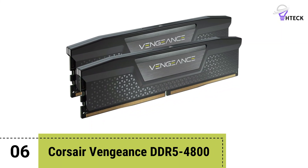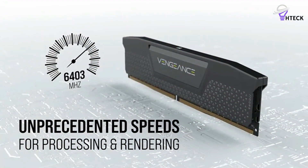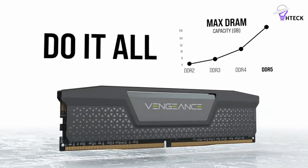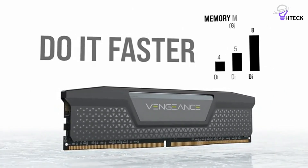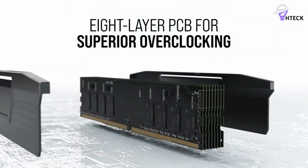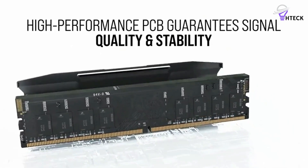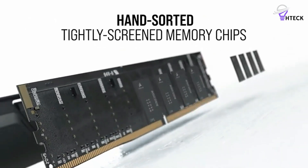Number 6: Corsair Vengeance DDR5 RAM. Corsair has updated its Vengeance series with a new DDR5 RAM kit in addition to the Dominator Platinum series. The new Vengeance kit arrives with a slight makeover, although the overall design remains quite familiar from previous generations. It features an aluminum heat spreader with a basic design that's compatible with larger coolers, just like the Dominator Platinum kits.